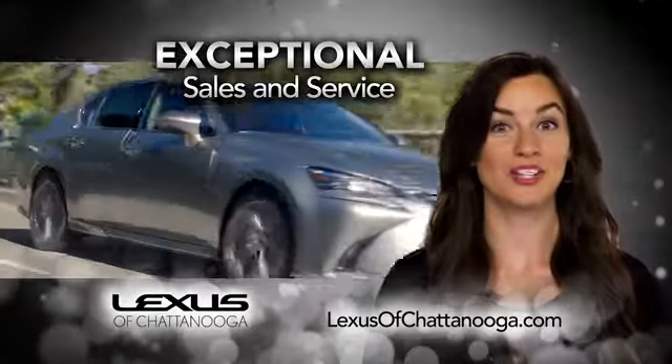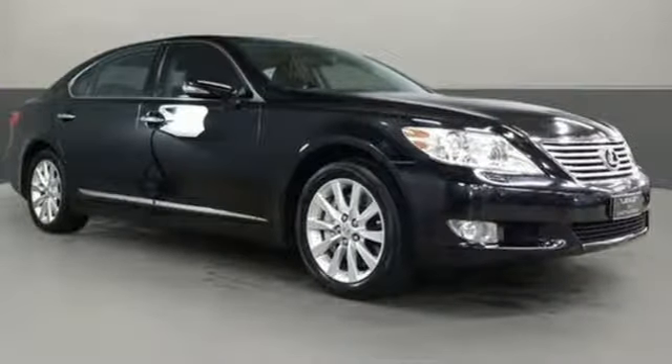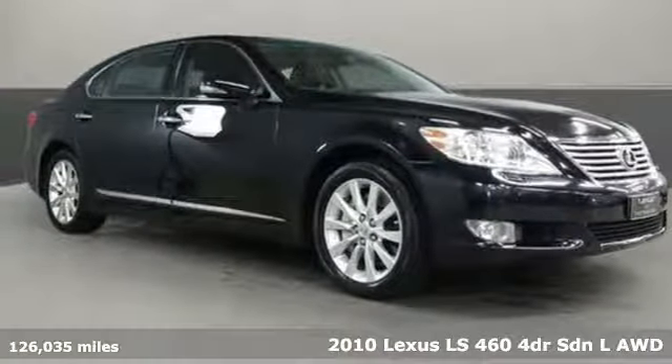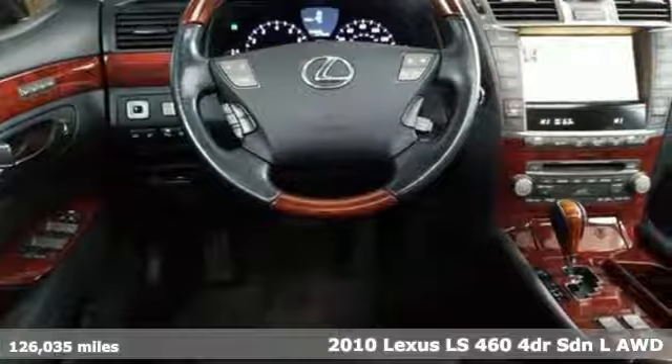Lexus of Chattanooga — our exceptional sales and service team is ready to show you the Lexus difference. Here's a 2010 Lexus LS460. Style and comfort, performance and control, indulgence. In this Lexus, you get it all.